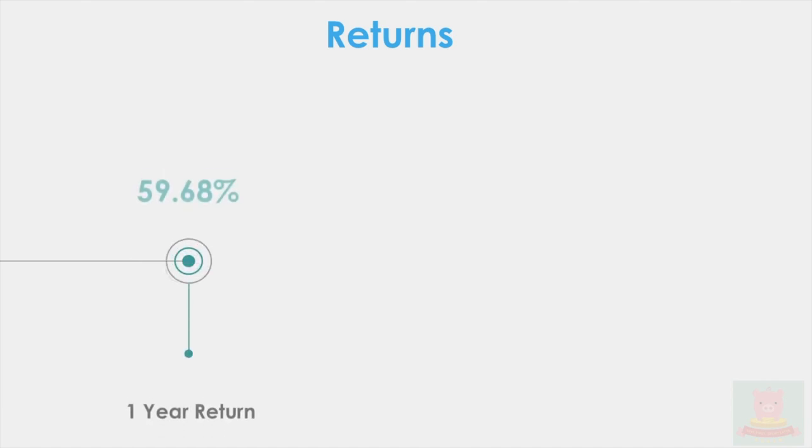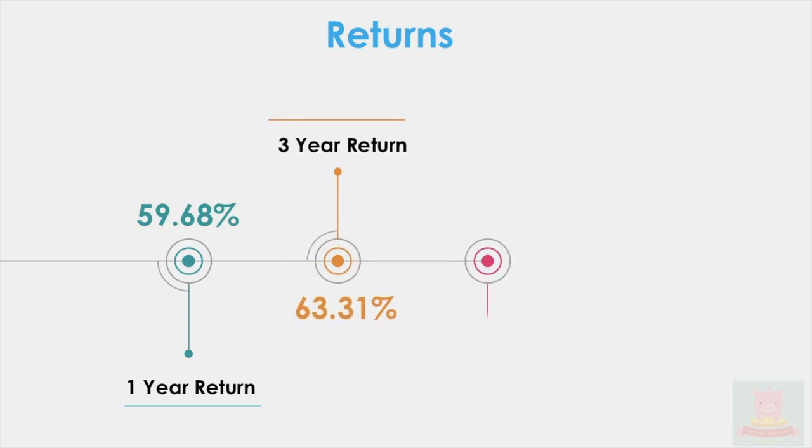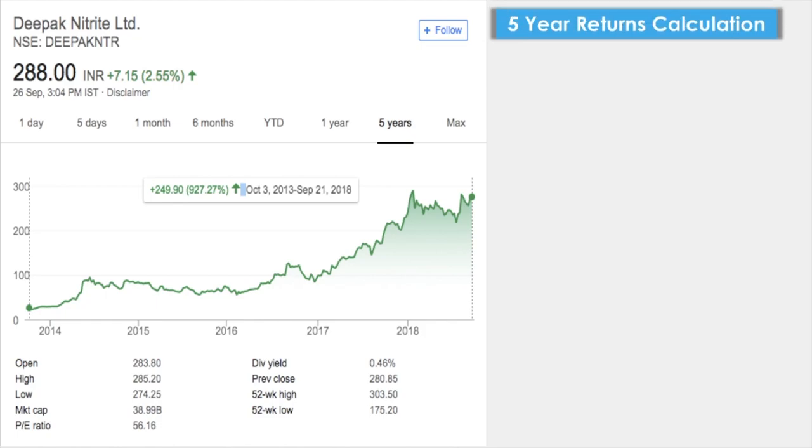Let's see the returns if you had invested in this stock over different time spans. For one year the return is 59.68%, for three years it is 63.31%, for five years it is 64.85%, and for ten years it is 37.64%. The graph shows five-year growth of 927.27% from October 3rd, 2013 to September 21st, 2018.